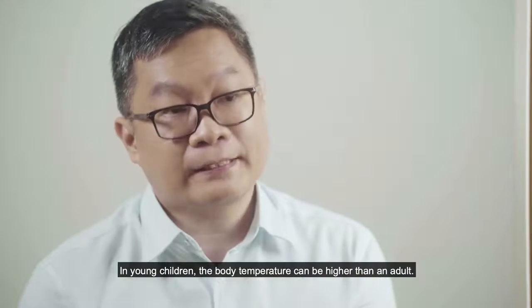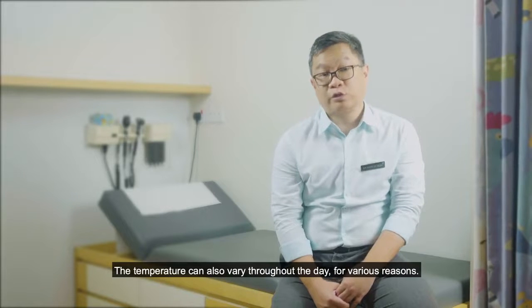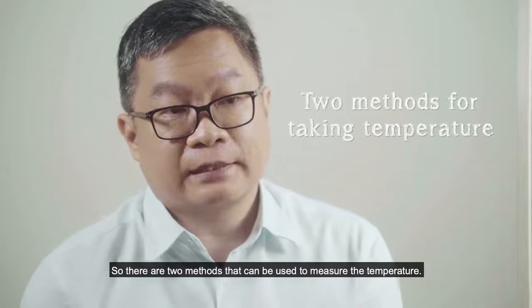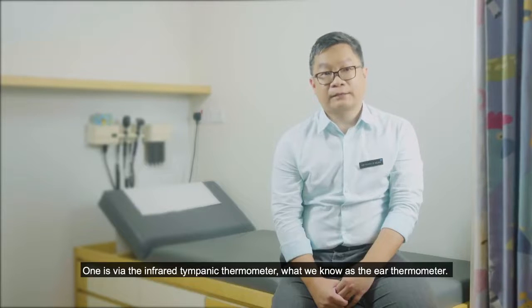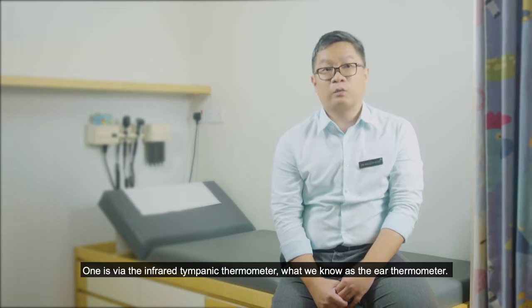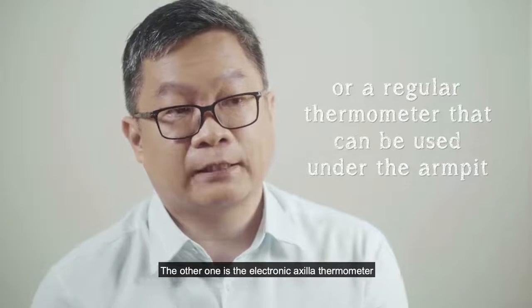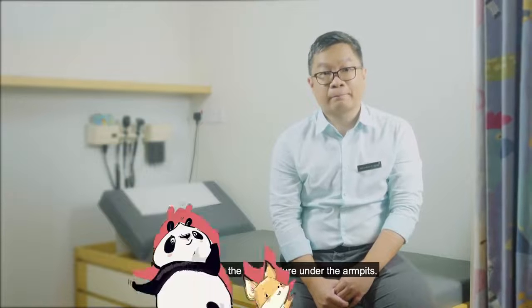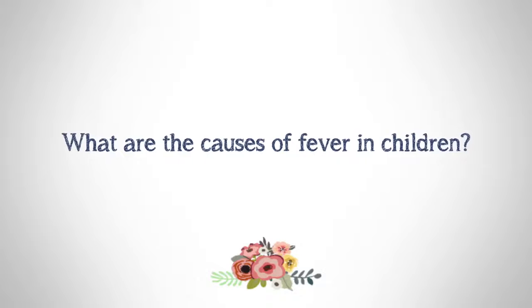In young children, the body temperature can be higher than in adults, and the temperature can also vary throughout the day for various reasons. There are two methods that you can use to measure the temperature, one of which is via the infrared tympanic thermometer.